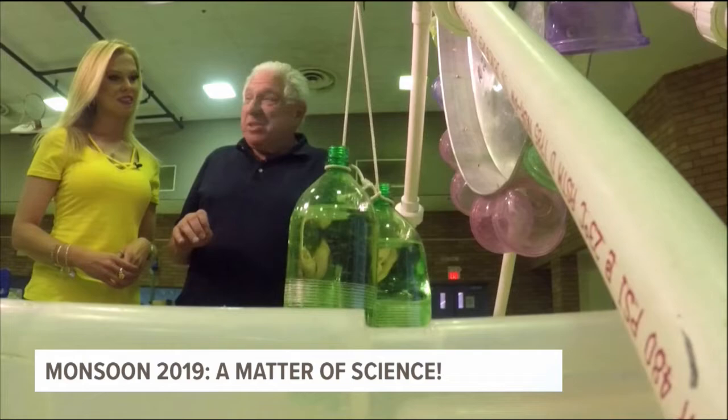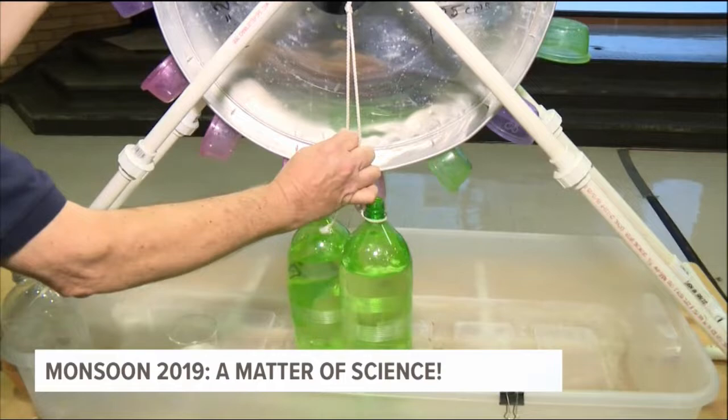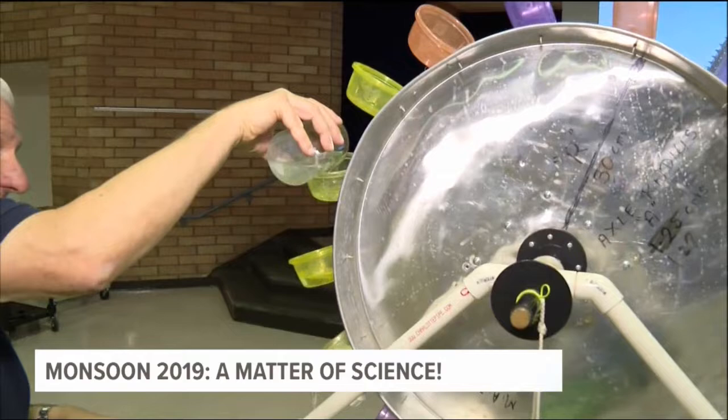The real power of the water wheel comes from a principle called leverage. Here I have two 1-liter bottles of water, which are really pretty heavy, and I can balance that with a very small amount of water in these cups, because these are being lifted right next to the central hub where the water in these cups is out a little more than a foot. By doing this, we actually get to multiply the force — I can turn this water wheel with just this little force of water.